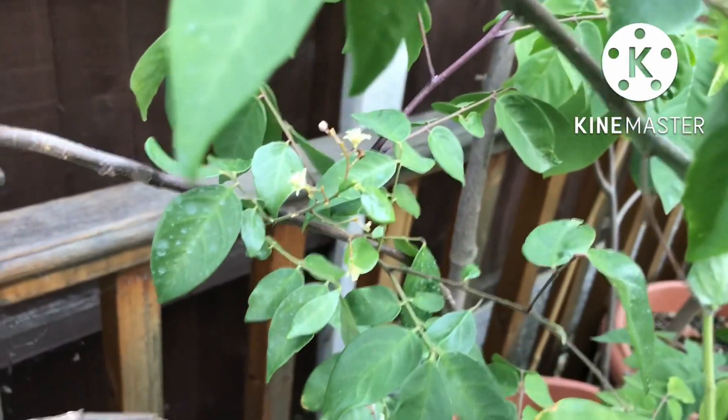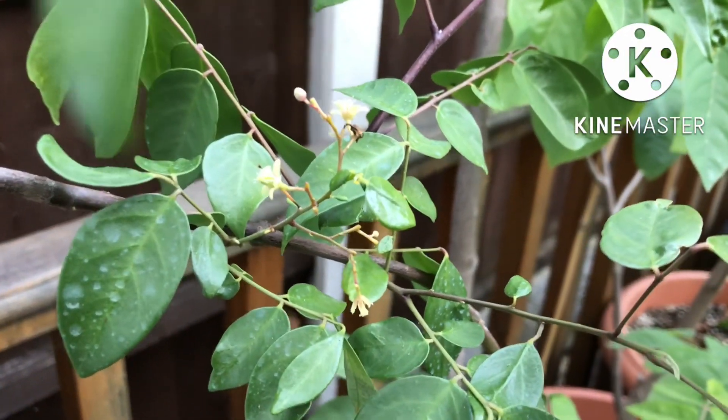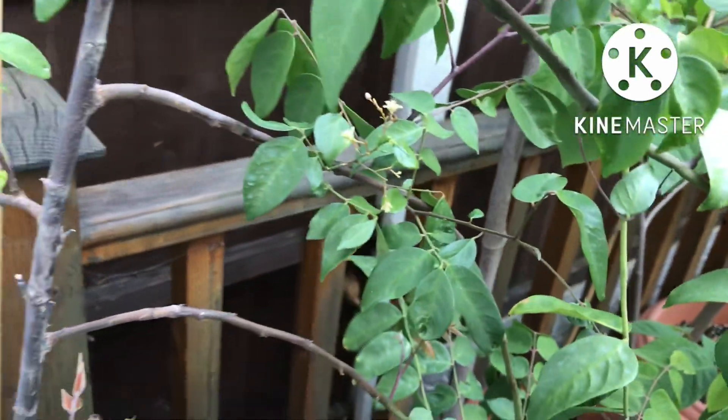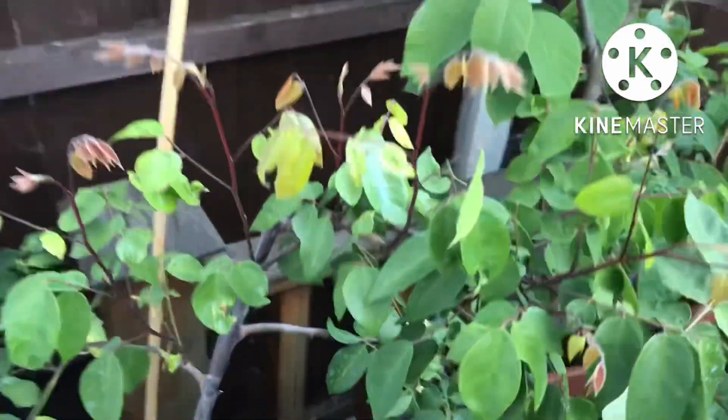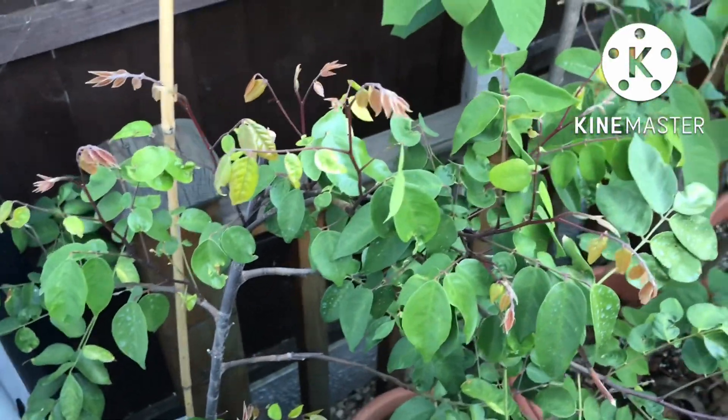In fact there's the remains of a few flowers which are dying off there. As I said it had a lot of flowers on it but nothing set, but I'm not worried because the plant's too young to support them anyway. The main thing is to try and keep it alive.